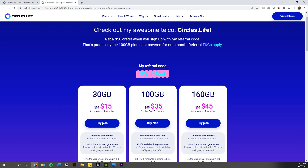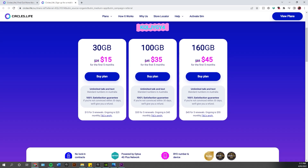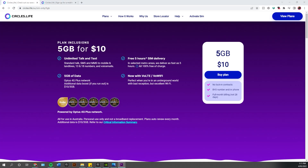Their plans include 30 gigabytes per month of internet. All plans have unlimited talk and text, as you'd expect in 2022. There's $15 for the first five months, then it jumps up a bit — 100 gigs for $35 and 160 gigs for $45. That's very good value. They also do smaller plans: 5 gigabytes for $10 a month with full unlimited talk and text.